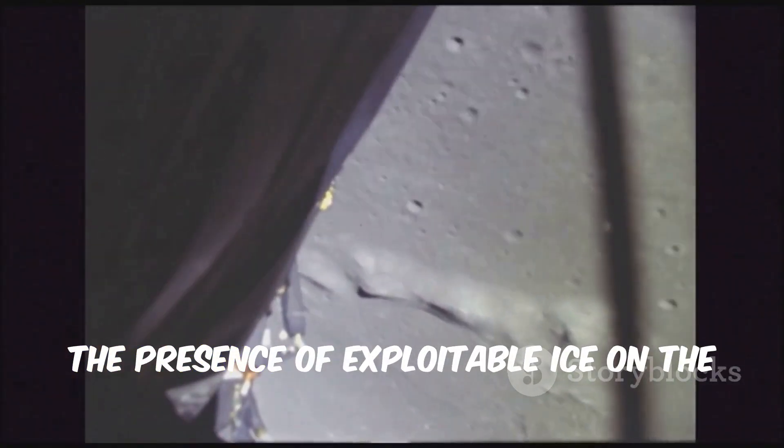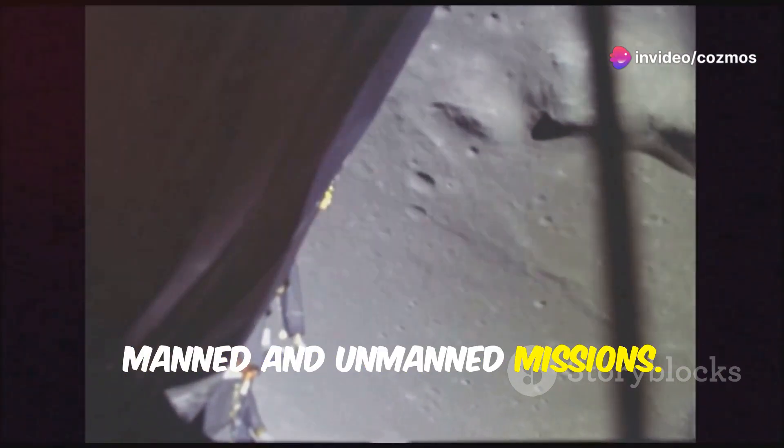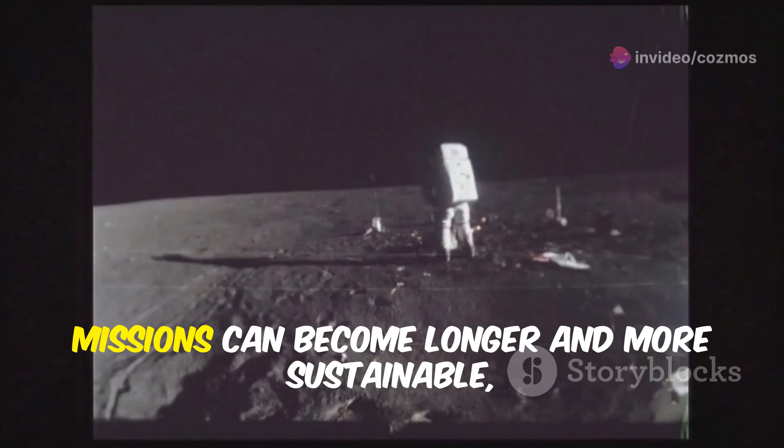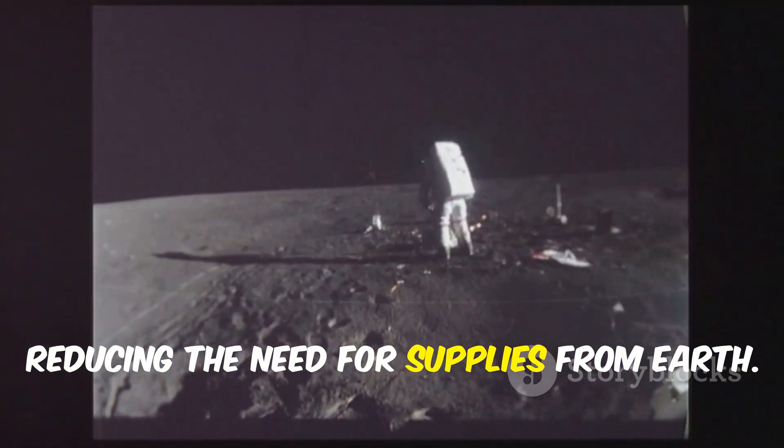The presence of exploitable ice on the moon opens up new possibilities for both manned and unmanned missions. By utilizing the ice for life support and fuel, missions can become longer and more sustainable, reducing the need for supplies from Earth.